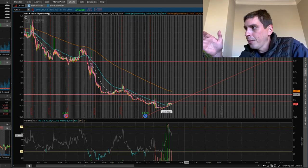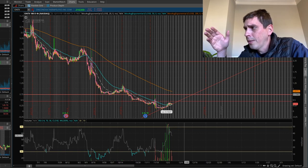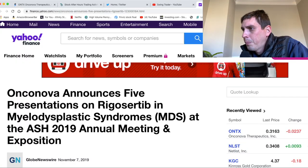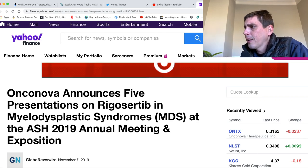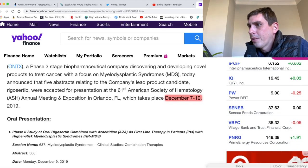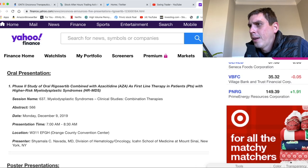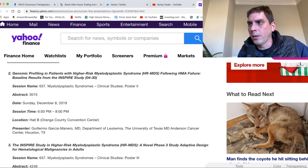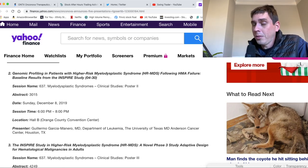Now I've got my game plan set up for this swing trade. Let's go ahead and look at some more news on this. I heard something about a conference going on next week. This is some old news from November 7th, but they announced they're gonna be doing five presentations, and this can make the stock go up. It's December 7th through the 10th — they're gonna have some oral presentations, one on Monday December 9th. This could drive the stock up, especially with a stock that has a low float.